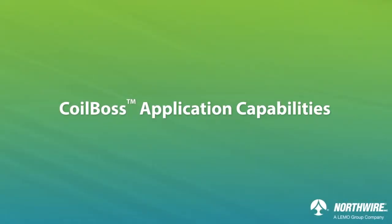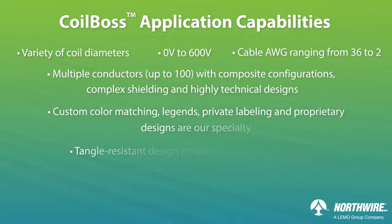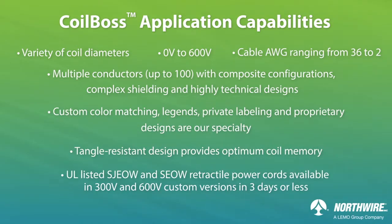Northwire has the ability to build custom coil cords with various materials such as high-trowal, polyurethanes, polyurethane blends, TPEs, and PVCs. So we've heard Coilboss retractiles referred to as anything from snappy to slinky. What different materials or attributes go into the difference in coil memory?